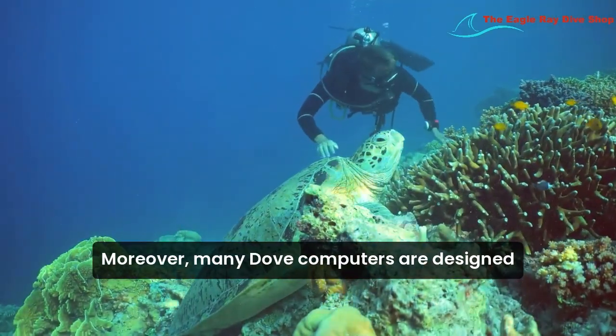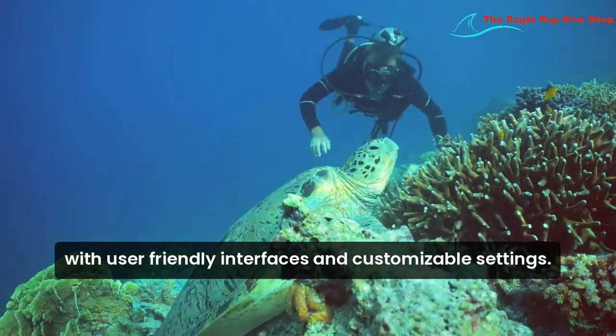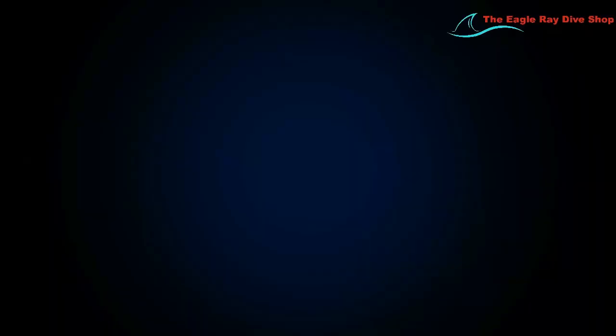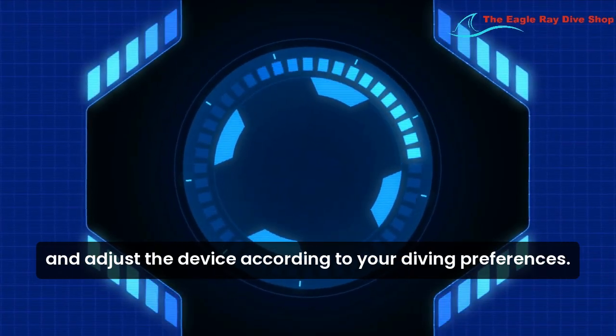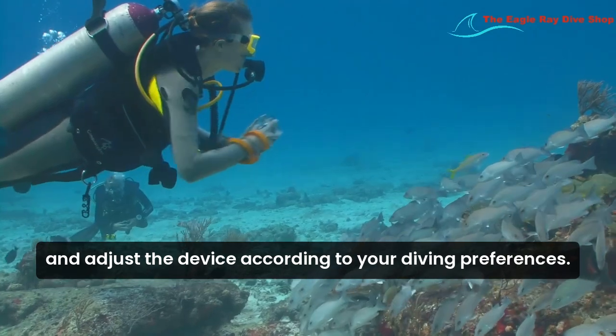Moreover, many dive computers are designed with user-friendly interfaces and customizable settings. This makes it easy to read critical information at a glance and adjust the device according to your diving preferences.